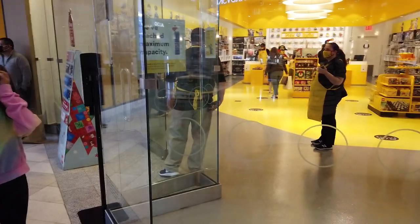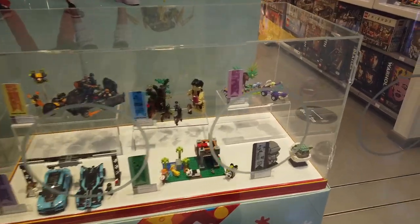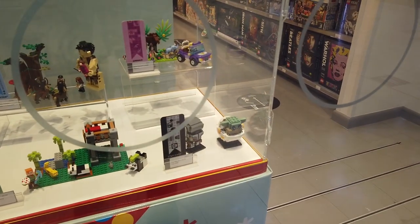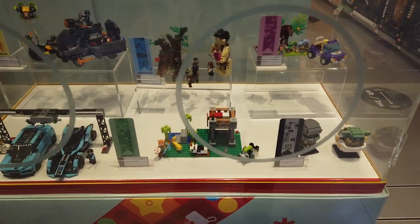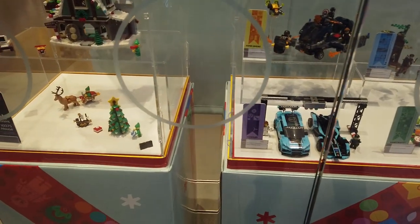So everyone's waiting to go into the store. They have cool stuff here — looks so cool. There's a car display and Christmas-themed items.